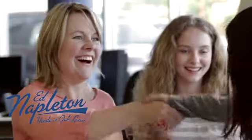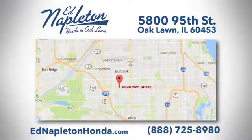You can see why Ed Napleton Honda of Oak Lawn is different from the competition. Call, click, or stop in today. We're located at 5800 95th Street in Oak Lawn.